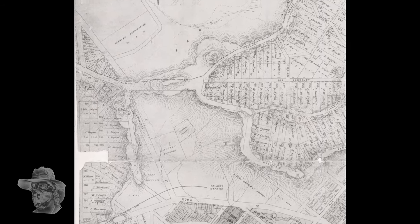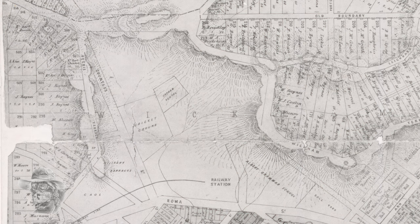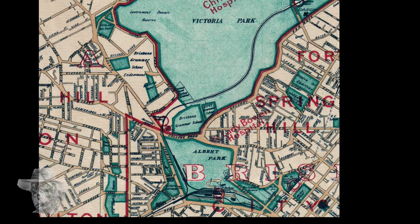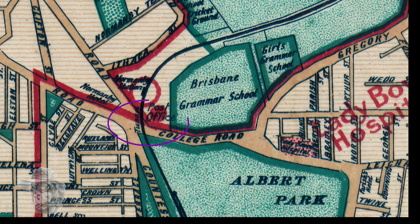Here's about 1870 — the railway station and the Ipswich line has arrived. You can see Counter Street's there. Unfortunately College Road still hasn't got a name, but it's there, and you can see the old streams there by the way that fed Wheat Creek. This is from 1897 — Albert Park, which is now Roma Street Parklands, is there. There's the Normanby Tunnel, and there's Normanby Station, which we'll have a quick look at because you don't really hear much about that anymore.